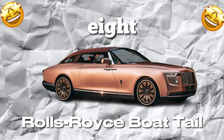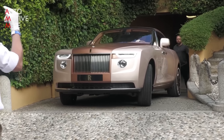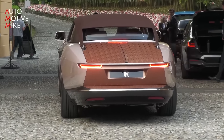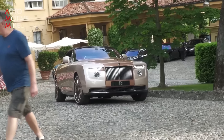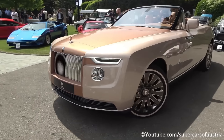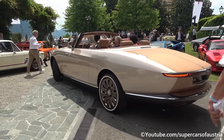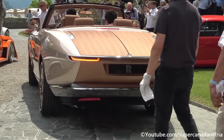Number 8: Rolls-Royce Boat Tail. This is not your ordinary luxury car — it's a custom-built masterpiece designed as the ultimate expression of luxury and exclusivity. Commissioned by a private client to reflect their unique personality and taste, the Boat Tail is based on the Rolls-Royce Phantom, but virtually every part has been custom-made, from the bespoke coachwork to the unique interior, with design elements inspired by classic yachts.